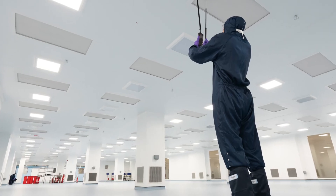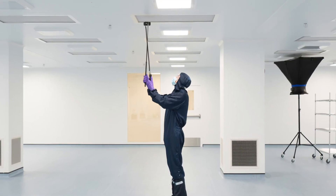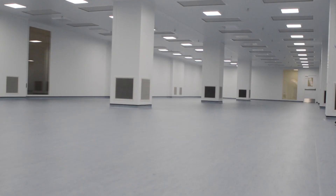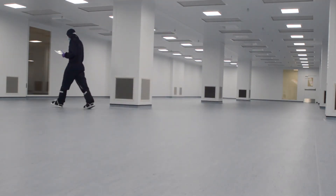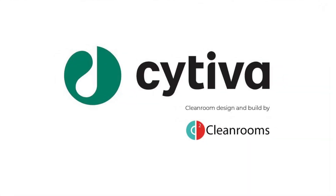The clean rooms at Cytiva will be validated to ISO class 7 and will feature elements of GMP qualification implementation through DQ, IQ, OQ, and PQ.